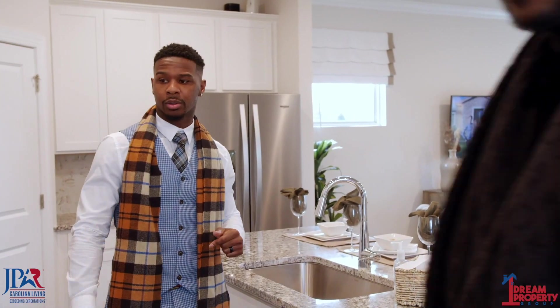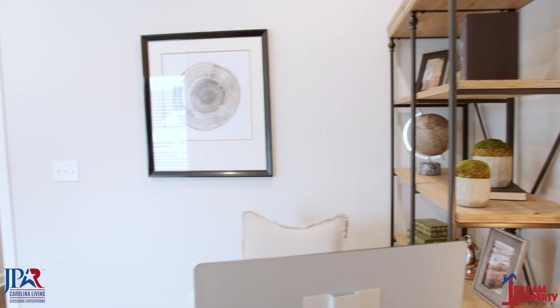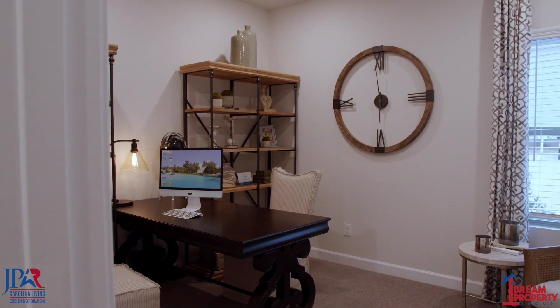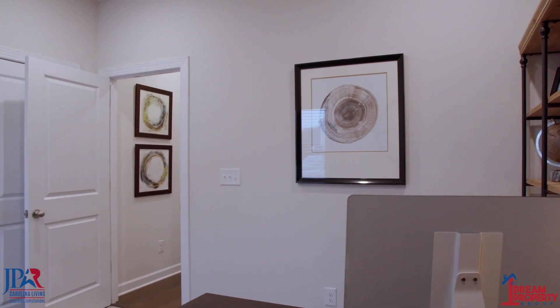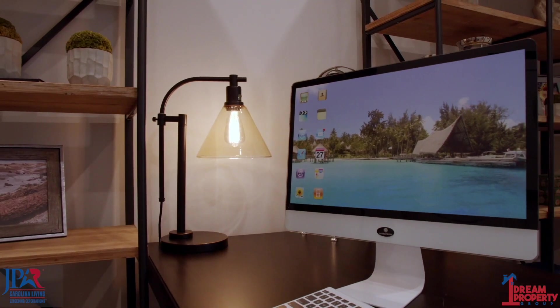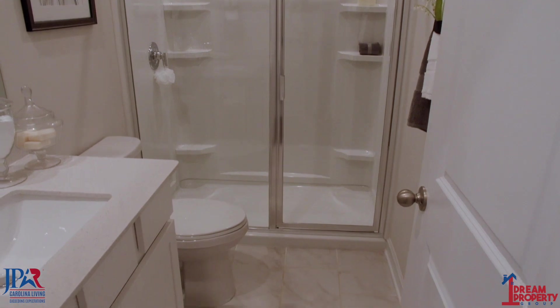Another thing about this home is that it has a bedroom downstairs. This home offers a full bedroom — as you can see, we turned it into an office space. That's what you really need. A lot of people are using offices now just because of what's going on with coronavirus. People need to convert these bedrooms into offices now, working from home a lot more often. And then you have the full bathroom right here to your right — got the marble floors.